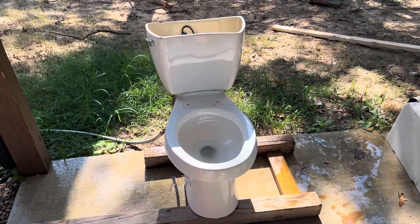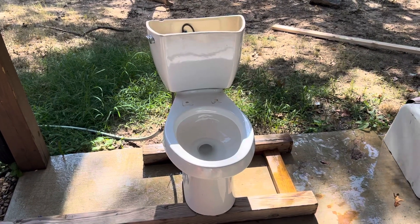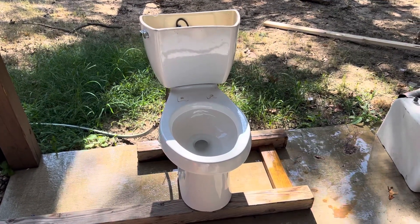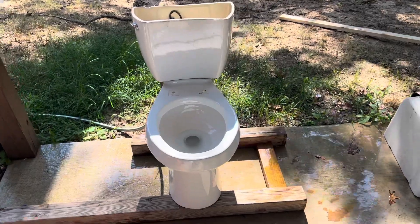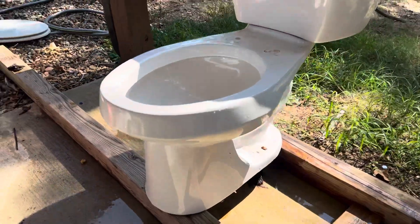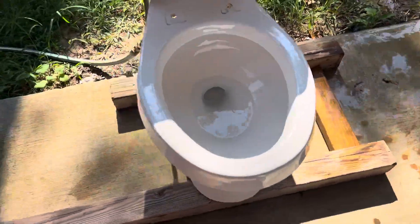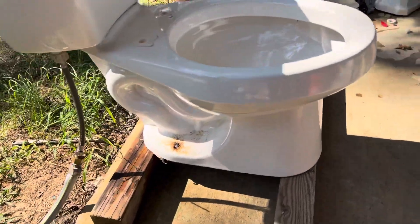Hey guys, BTR Plumbing here. Today I'm here with my 2000s 410s Vienna toilet. Me and OCC Plumbing and Restorations actually got this toilet — or at least the bowl — at a plumbing store. We had gotten permission to go through the dumpster and we grabbed out a couple toilets, and this is one of them.